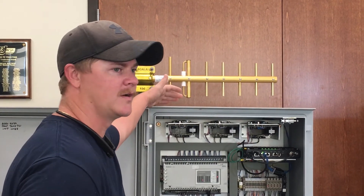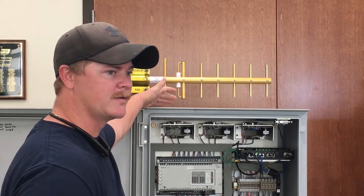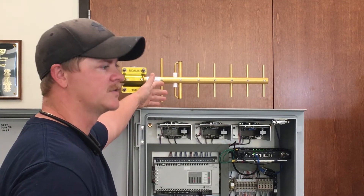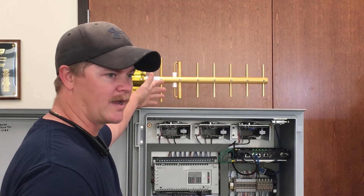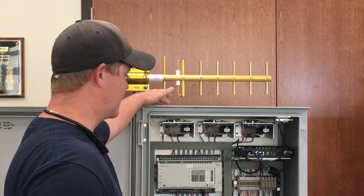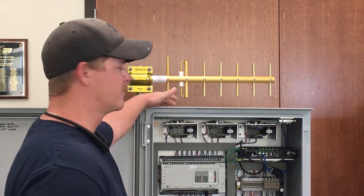Right here we have an RTU — a remote telemetry unit. This is set up for our booster pump stations, our collection stations, the larger stations in our system. This basically takes all the information of pump run times, controls, power outages, anything of that nature.